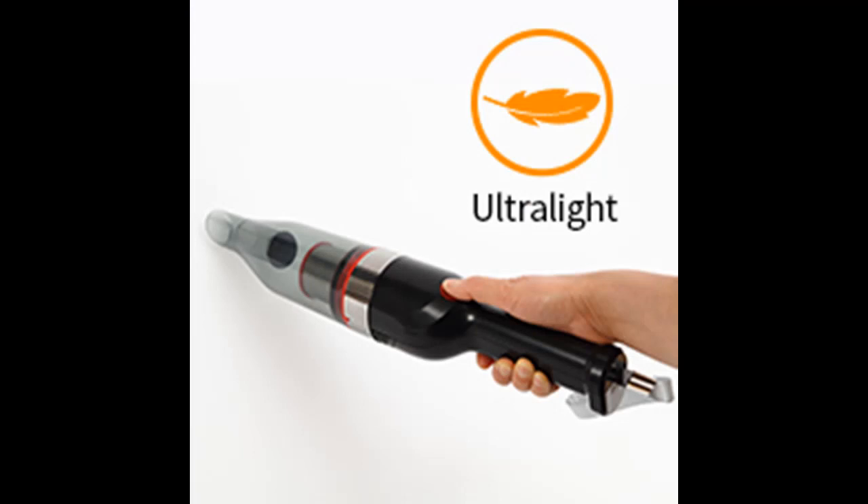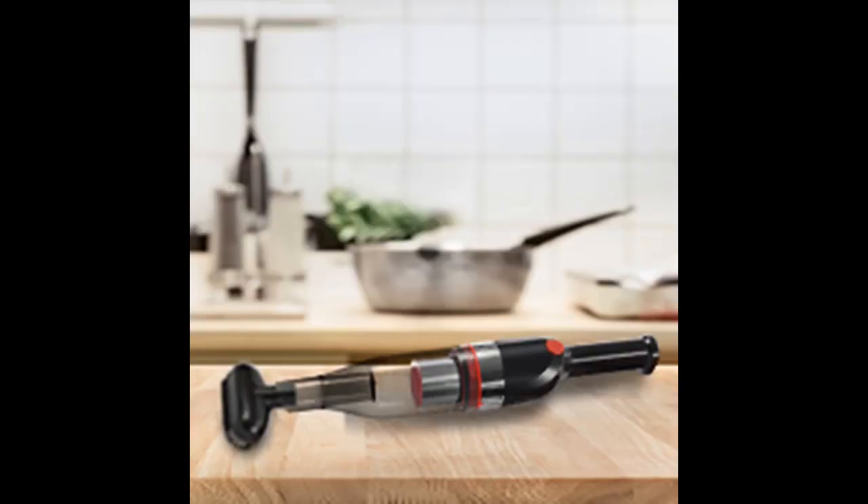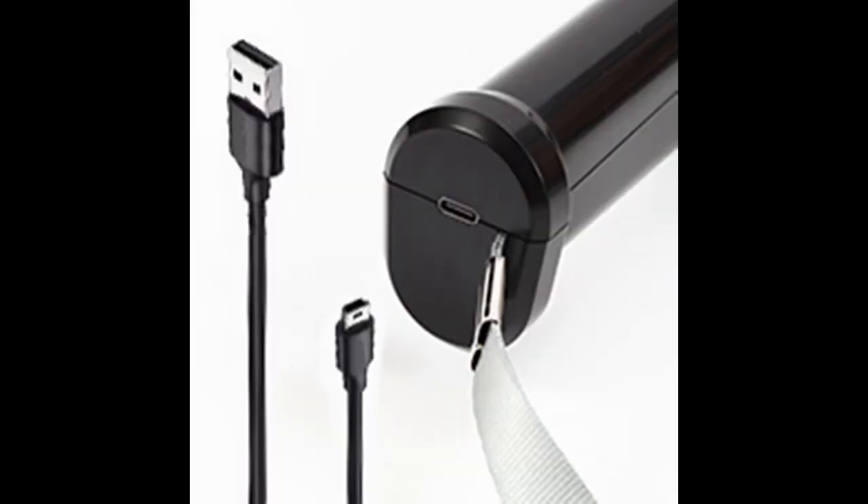Handheld Vacuum Cleaner Wireless. This handheld wireless professional car vacuum cleaner keeps your car and home clean every day. It has a lightweight body weighing only 1.23 lb (0.56 kg), so it is not tiring to hold for a long time, and is especially suitable for the elderly and women.